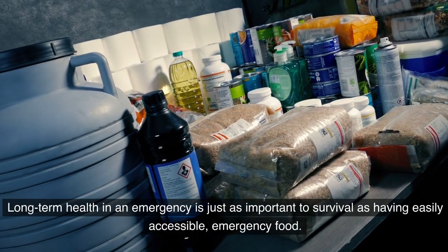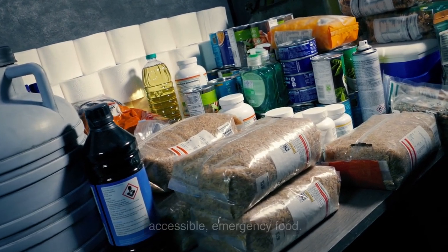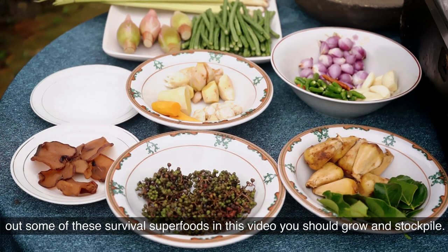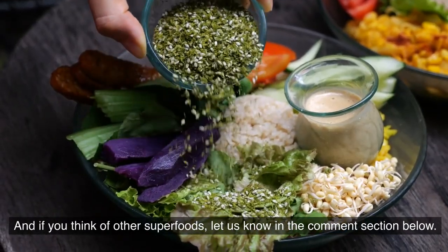Long-term health in an emergency is just as important to survival as having easily accessible emergency food. If you are looking for some good preps, some survival food to keep on hand, check out some of these survival superfoods in this video you should grow and stockpile. And if you think of other superfoods, let us know in the comment section below.